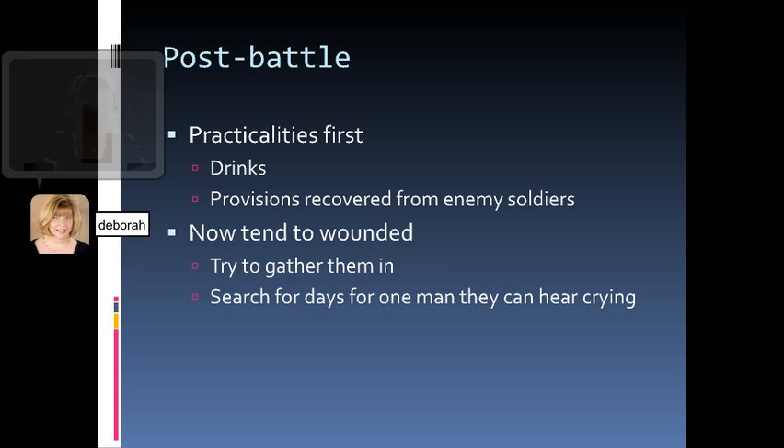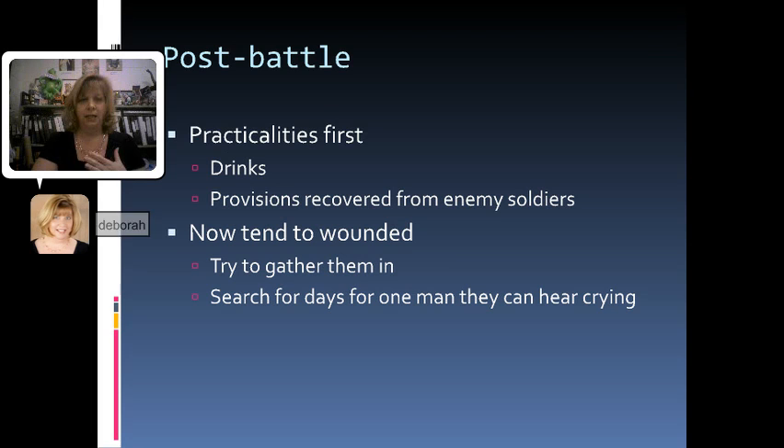Once the battle itself is over we get to the practicalities. This is finally a chance to get something to drink. They've raided the fallen enemy soldiers for whatever provisions they can find — food, cigarettes, or more munitions. Now they have time to stop and tend to the wounded; they try to gather them in and do what they can to help. They'll even search for days for one man they can hear crying but can't find, and eventually they hear the cries get fainter and fainter until they finally stop. So it's not that they're not human anymore or that they don't care — it's that what war does to them in order to survive is get rid of those human emotions so they can act on reflex. But once the battle's over they do their best to come back to their comrades.